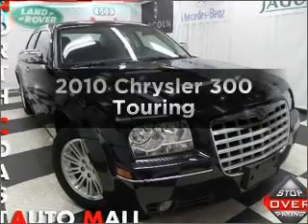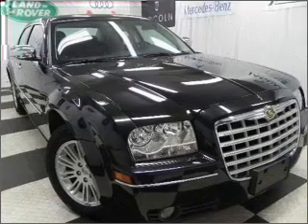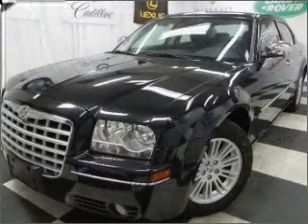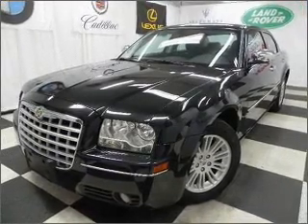Imagine yourself in this 2010 Chrysler 300. This is the set of wheels you've been looking for. With a solid 6-cylinder engine that responds smoothly to its automatic transmission, you will appreciate the safety feature of anti-lock brakes.